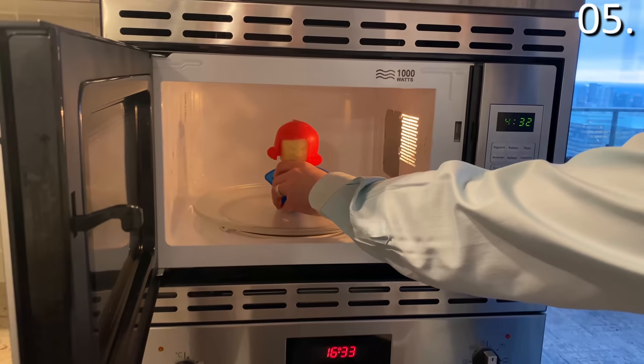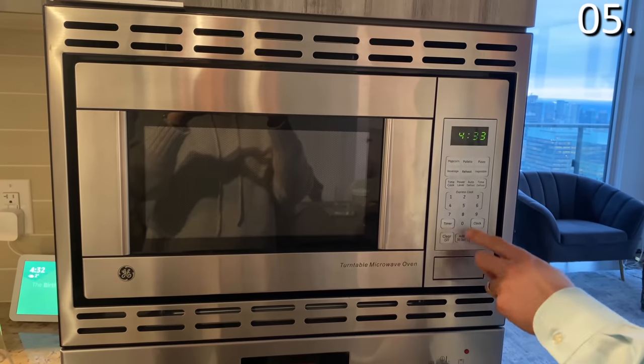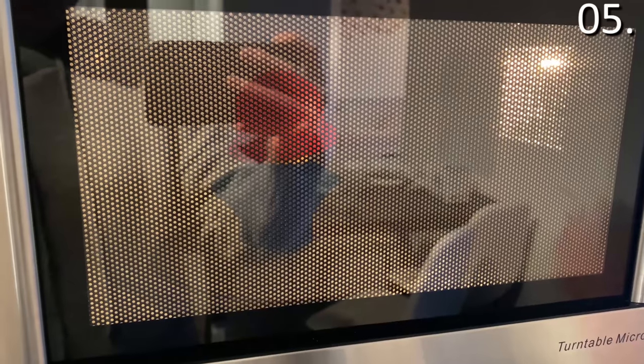This will steam clean and disinfect the interior of your microwave in minutes, and you don't need to rely upon any harsh chemicals. Simply pour water and vinegar up to the correct measuring lines, and although you guys can't really see it through my microwave, steam comes out of the Angry Mama's head.